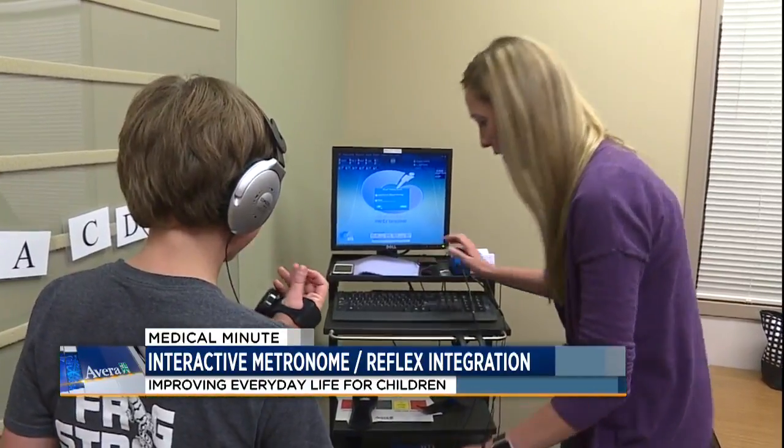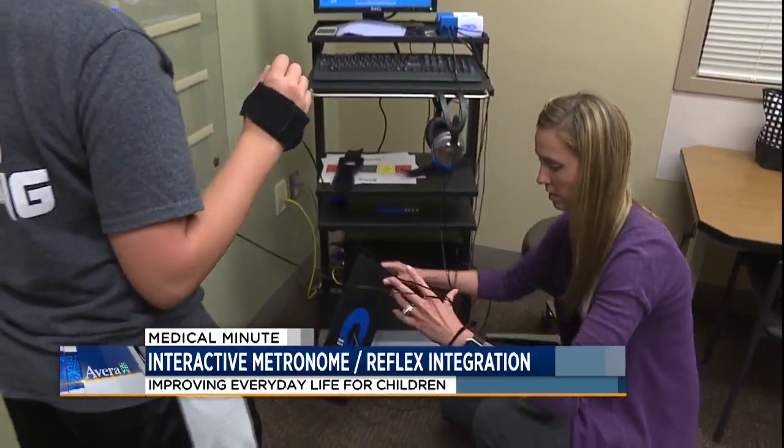Gannon uses what he practices with Laura and applies it in his everyday life. In school, when he'd get really stressed out, all he'd have to do is something called pace, and somehow that calmed him down.